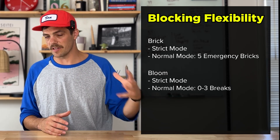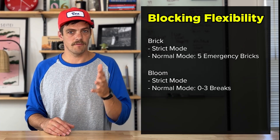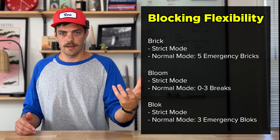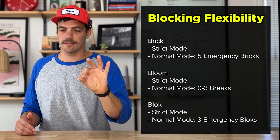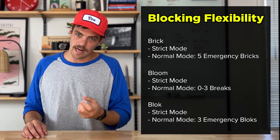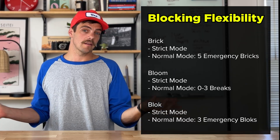Next up, Bloom also has a very similar strict mode — you can't delete the app. But they offer something called 'breaks,' where you can choose how many breaks you want in the day, from zero to three, and how long you want those breaks to be. Lastly, Block offers a similar strict mode and a normal mode. In normal mode, you get three emergency blocks, but if you want additional ones after using those three, you have to pay — either $4.99 for one emergency unblock or three for $12.99. All proceeds go to charity, so kind of cool.